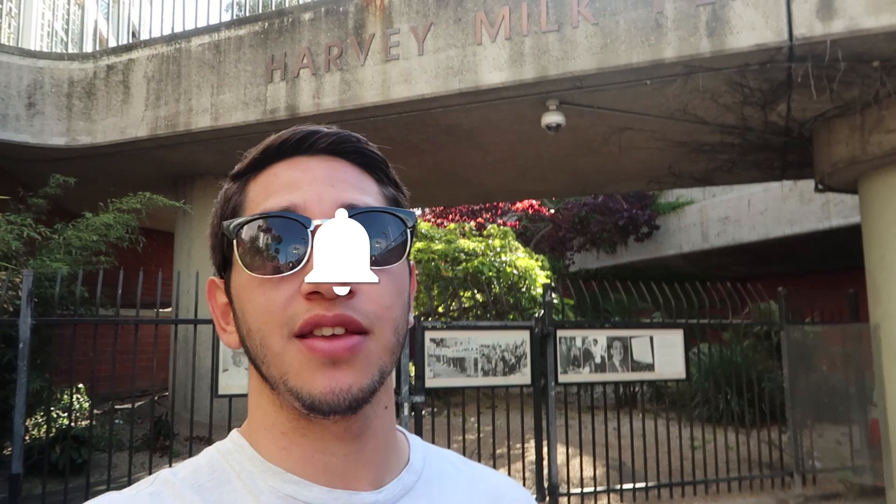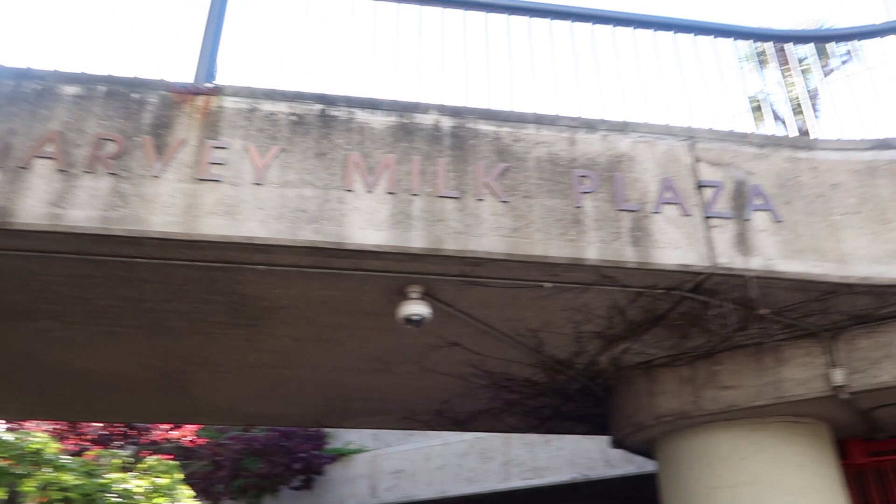Hey there you guys, we are here at the heart of the Castro, more specifically we are right here at Harvey Milk Plaza, which is right outside of the Castro Muni Station here in the city. This area right here is very prominent, as there is a huge flagpole with the rainbow flag that stands right above the plaza and station.